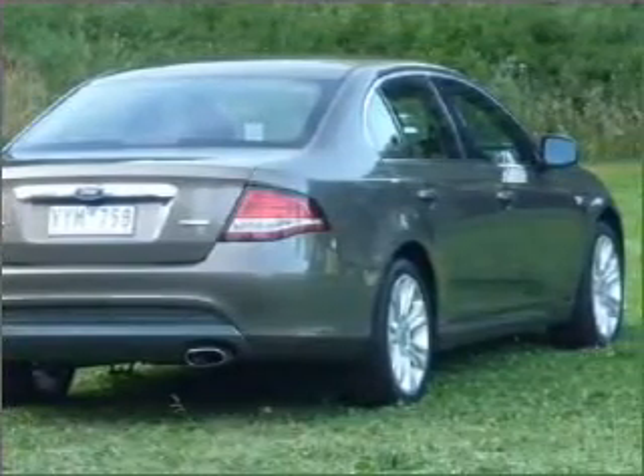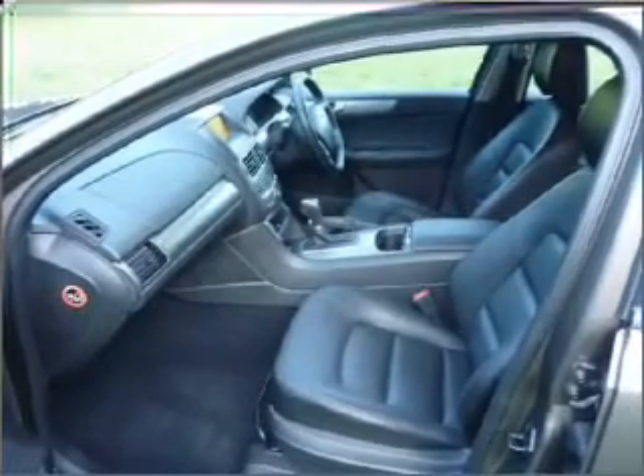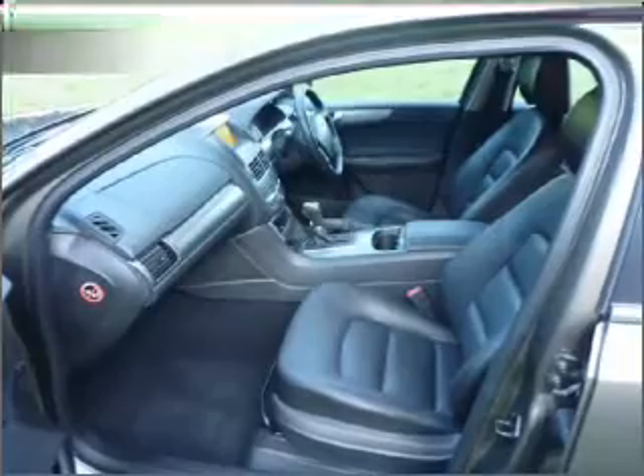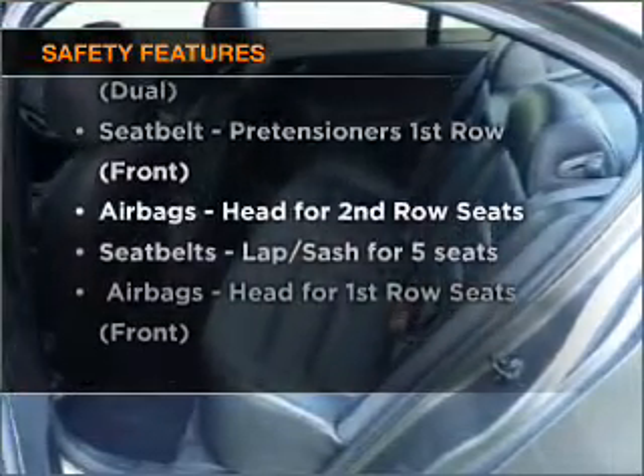Premium wheels lend a distinctive appearance. Anti-lock brakes help to bring your vehicle to a safe stop. If safety is a concern, know you are covered with this vehicle's features.